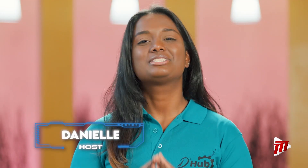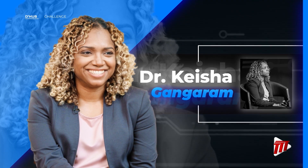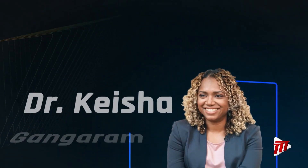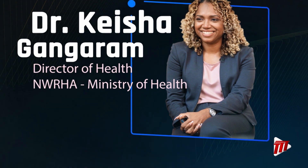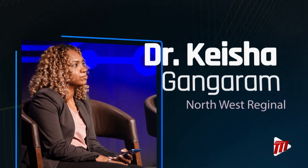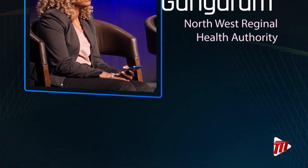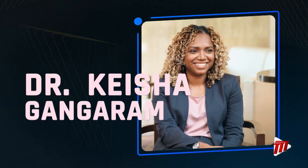Let's meet our panel of judges for today's challenge. Dr. Keisha Gangaram is Director of Health of the NWRHA. A primary care physician, she brings nearly two decades of medical expertise to her role as a judge in the D-Hub Challenge. She has prioritized health education and promotion as integral components of patient care and is passionate about leveraging technology to inform the public, especially concerning the prevention and management of NCDs.